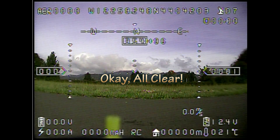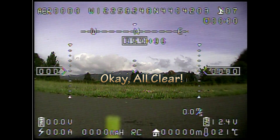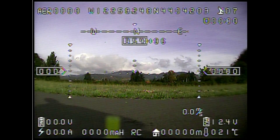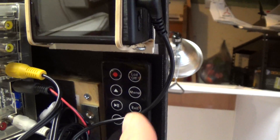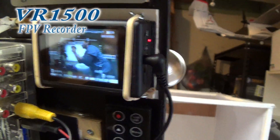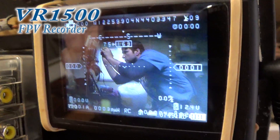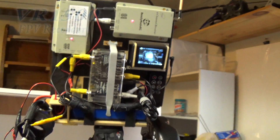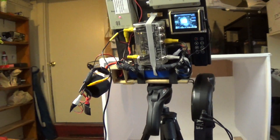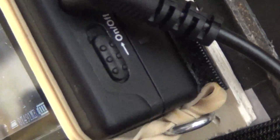One of the kids asks: 'What kind of voltage batteries do you have?' On screen you're going to see my OSD. Today I have a brand new VR1500 FPV recorder with built-in LCD. I got it from Hobby Wireless for $110. Stone Blue Airlines already did a pretty good review on it, so I'm going to put a link to this item down in the description below.